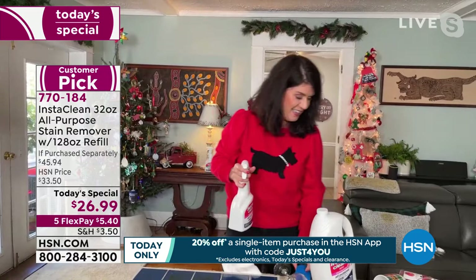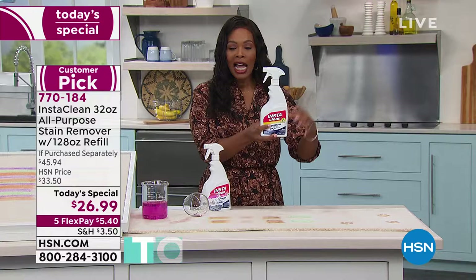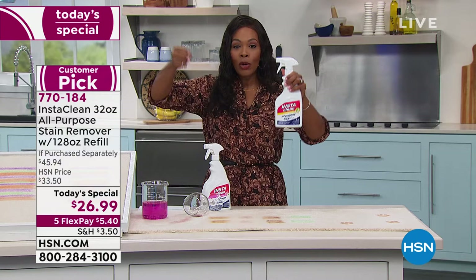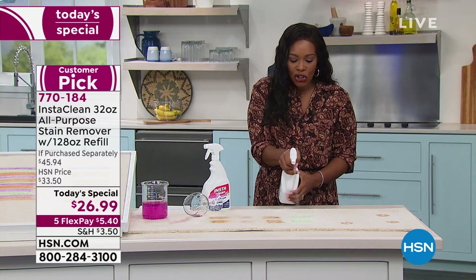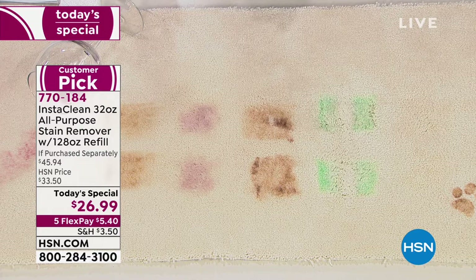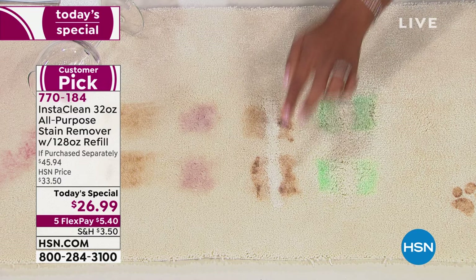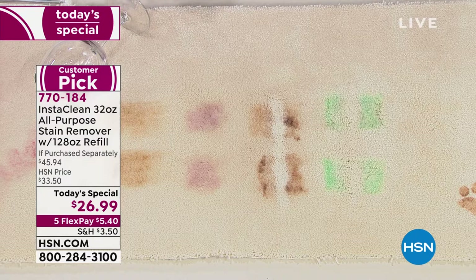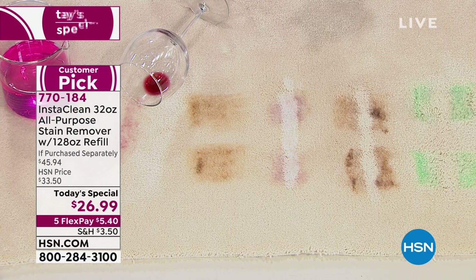It's the only thing on the market that permanently and instantly removes any stain and smell. You don't have to rent a machine or hire a stranger. You're getting essentially five bottles' worth: one 32-ounce bottle filled and ready to use — not empty — plus the 128-ounce refill jug. This is the citrus. Look — do you see that green stain is gone? When you use an effective cleaner like this, it motivates you to keep going.